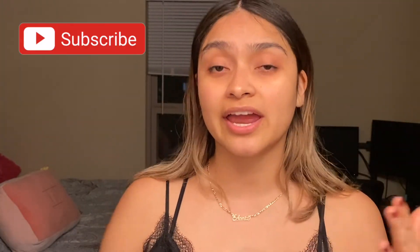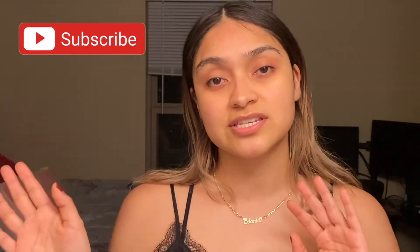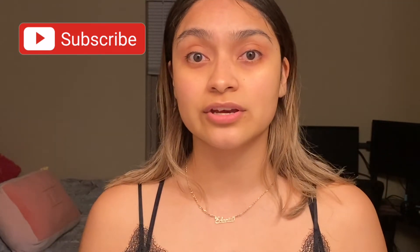If you guys liked it, go ahead and let me know — leave a comment down below, like the video, and subscribe so you can see whenever I post any of these videos.